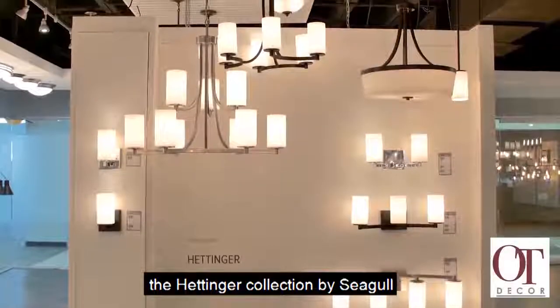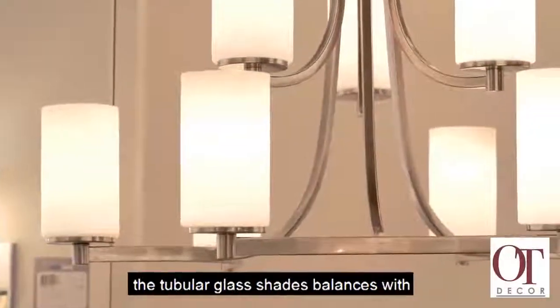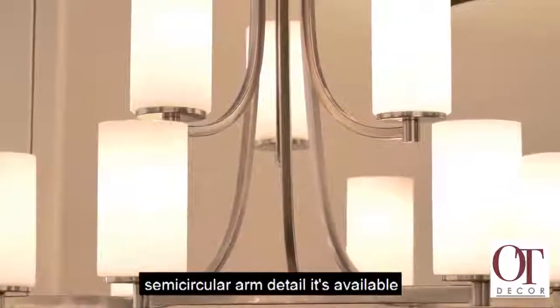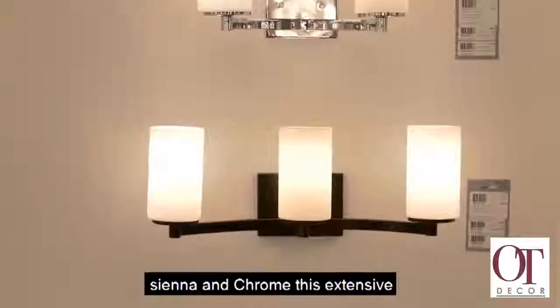The Hattinger Collection by Seagull Lighting combines an Art Deco look with a chic modern charm. The minimalism of the tubular glass shades balances with the unique outward curve of the semicircular arm detail. It's available in three finishes: brushed nickel, burnt sienna, and chrome.